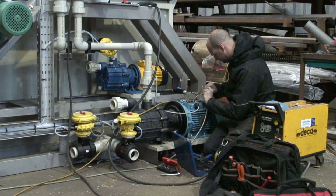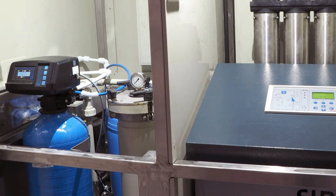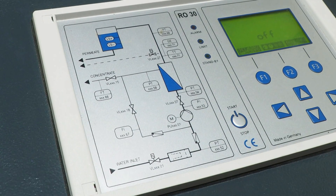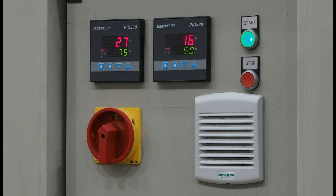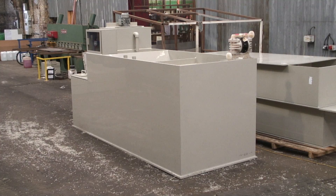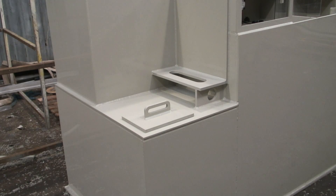Working alongside our plastic fabrication team, we have a network of engineers who can provide control equipment with PLC and HMI programming to help run the plant or machine. Polypropylene is an excellent alternative to normal metal fabrications, ideally suited where chemical containment is required.